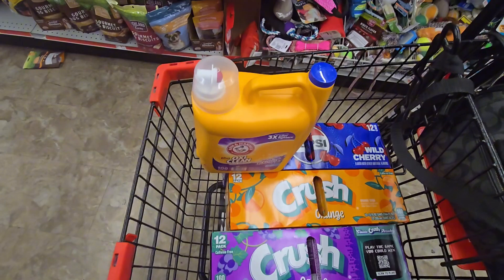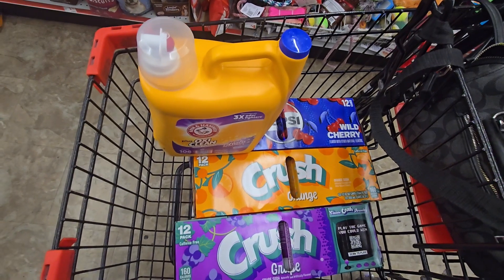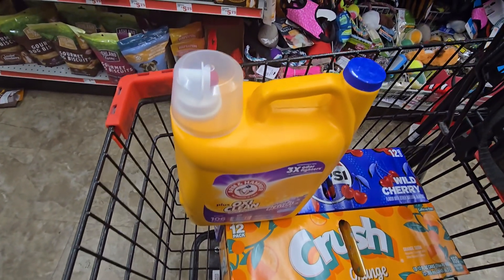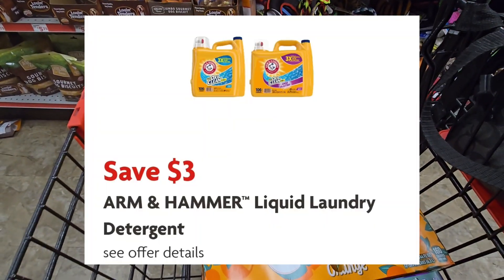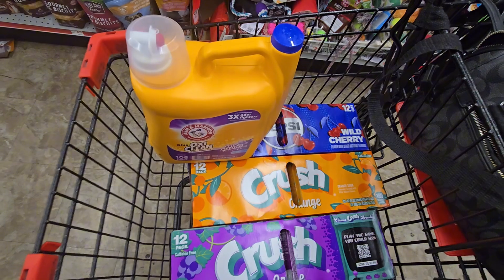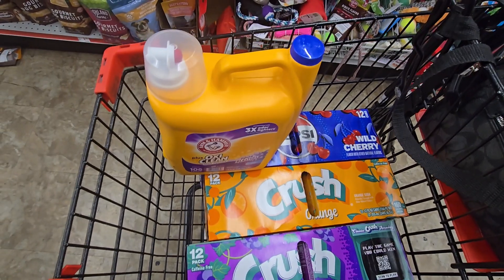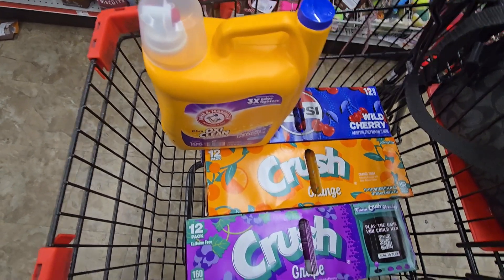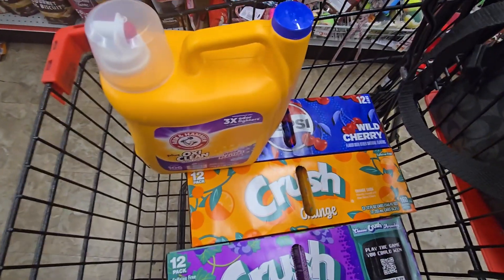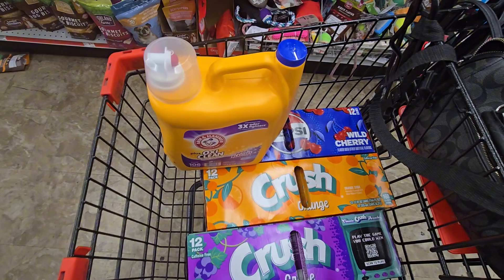Here is another scenario. You want to get your three Pepsi products - they are on sale three for $15. You have a $2 off digital, so make these three $13. The Arm & Hammer is $12.50 and they have a $3 digital, so you will pay $9.50 out of pocket. Total is $25.50, $10 in coupons, so your out of pocket will be $15.50, or $3.87 for each item. Who doesn't want to pay $3.87 for a 12-pack of pop?